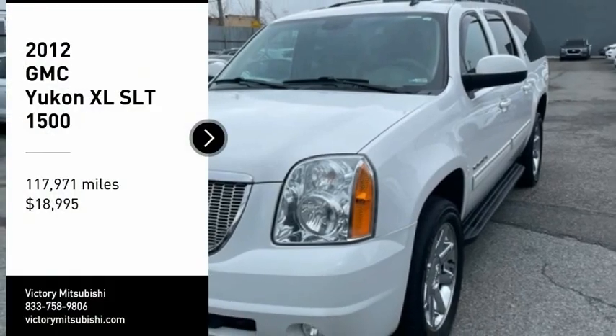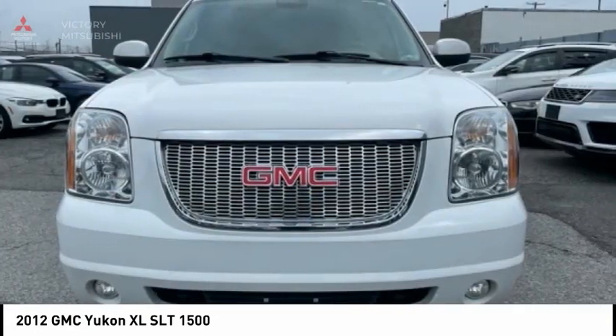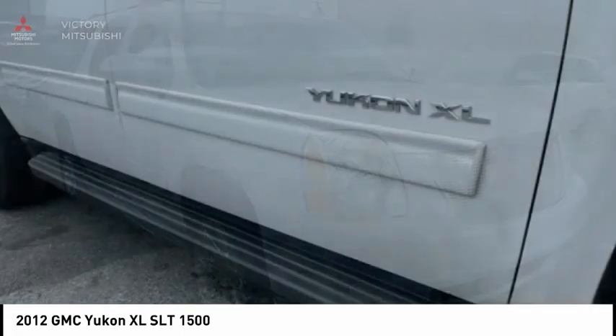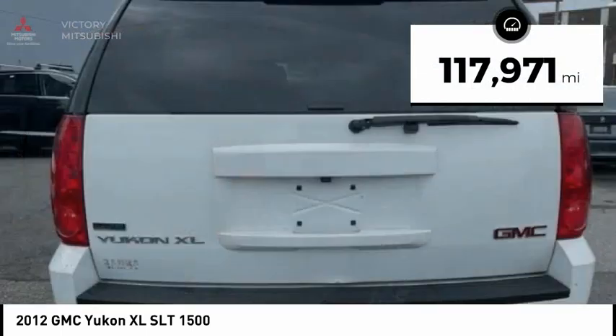Take a ride in a 2012 GMC Yukon XL. The GMC Yukon XL is a great choice for families who need a full-size SUV with maximum seating. The looks don't hurt either, and it is priced below $20,000. This vehicle has less than 120,000 miles.